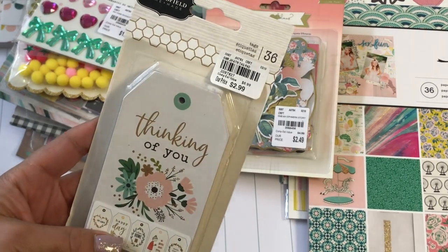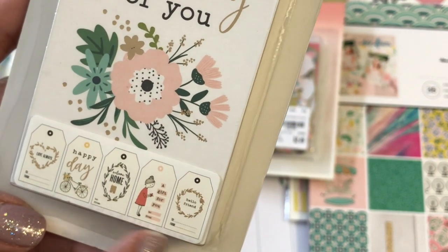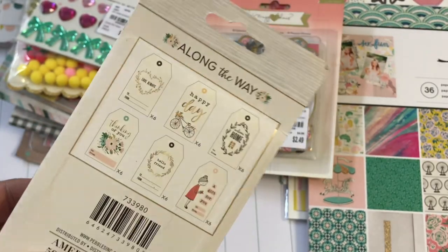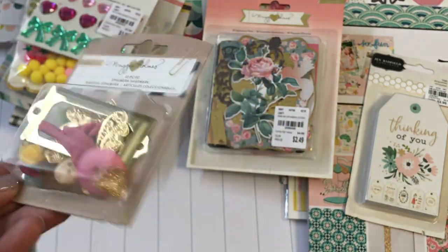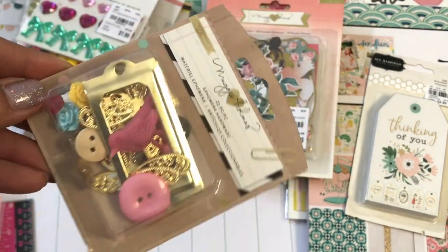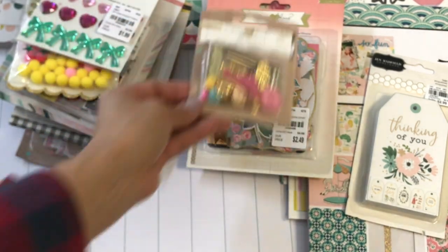I did find some Jen Hadfield tags — these are really cute and it says 'Thinking of You,' 'Happy Day,' 'Welcome Home,' 'A Gift for You,' 'Hello Friend.' I figured these would be really cute to stick in happy mail or give to friends. It's called Along the Way — adorable. I also found this Maggie Holmes embellishment kit with some ephemera and flowers. I really love the gold hearts — if you can see them — there are some little gold hearts in there that are absolutely adorable. If I'd noticed that in the store, I probably would have picked up another one.